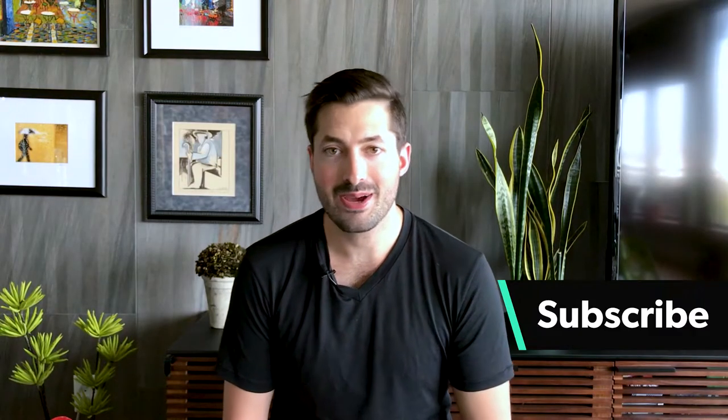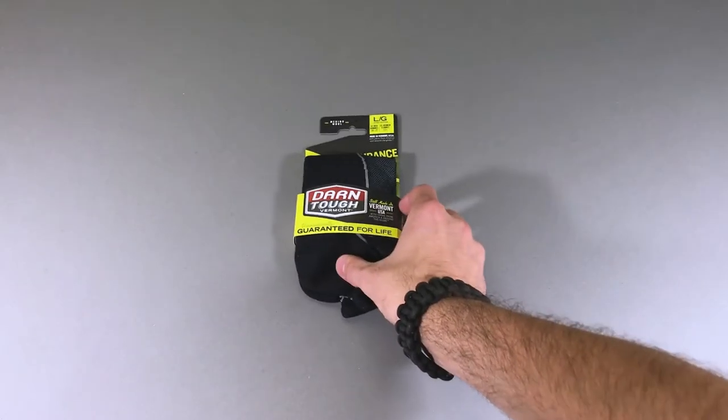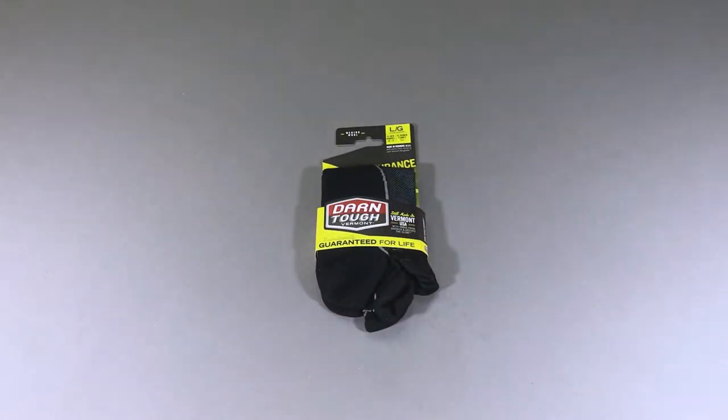Here at Pack Hacker, we're all about optimizing your travel experience. Our team has explored a lot of different socks, and in this video we're gonna tell you why we think the Darn Tough Merino Wool No-Show Socks are some of the best for travel.